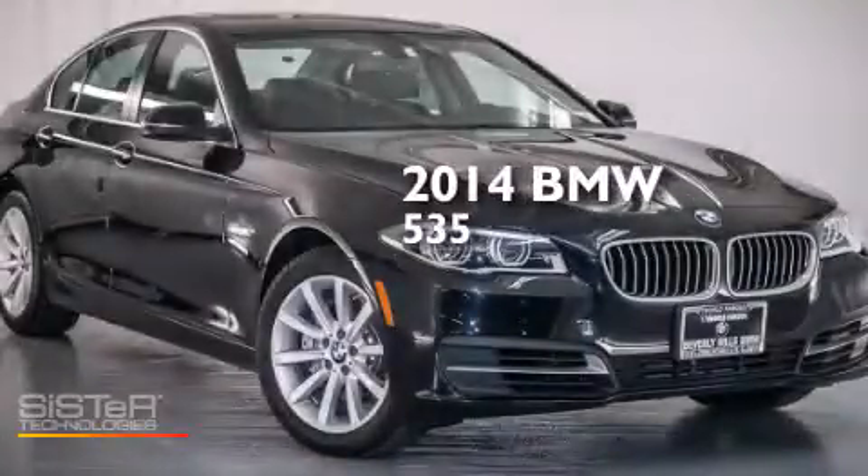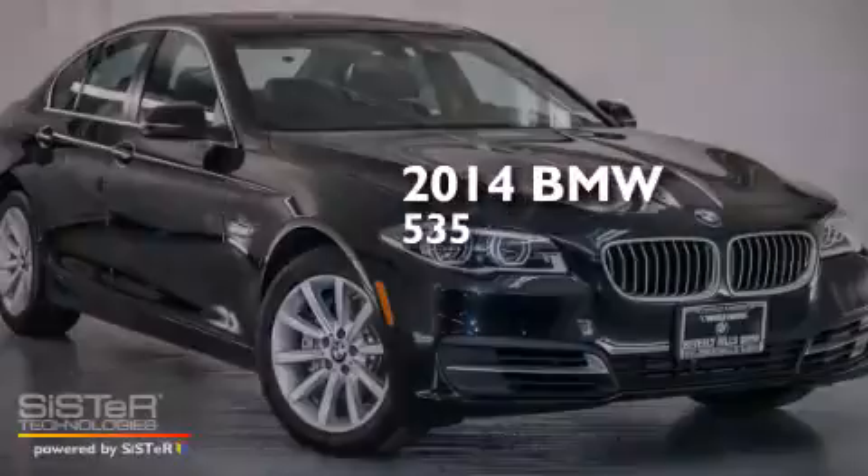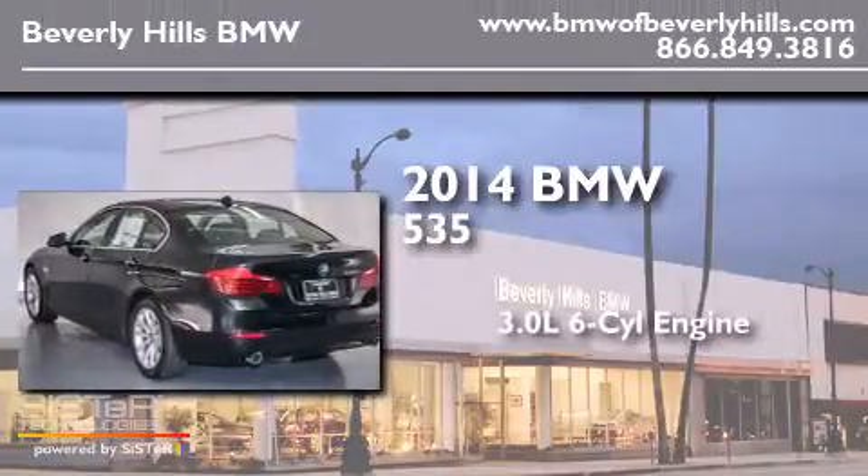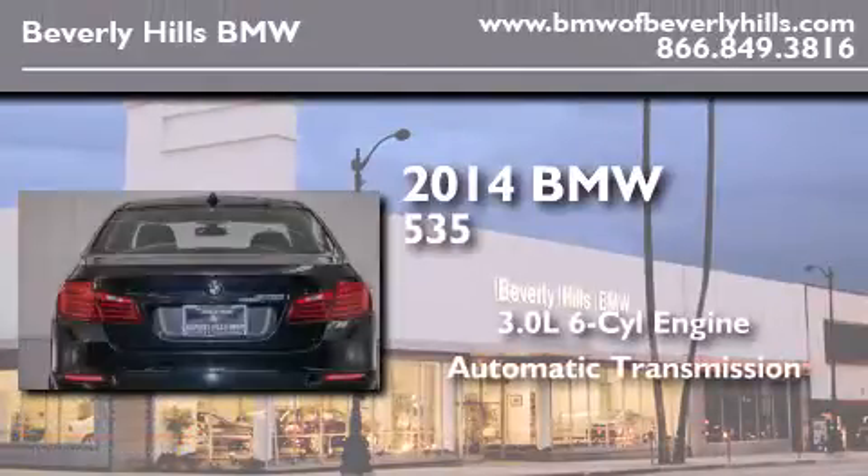This is a brand new 2014 BMW 535. It has a 3.0-liter six-cylinder engine and an automatic transmission.